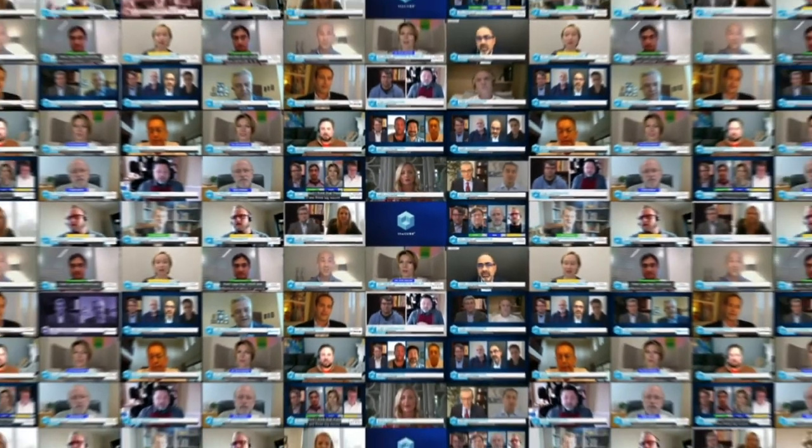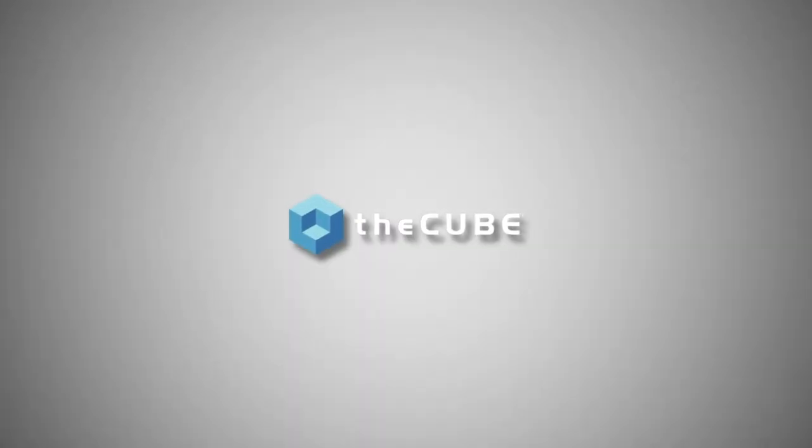From around the globe, it's theCUBE covering HPE Discover virtual experience, brought to you by HPE. Official intelligence, Monica Livingston. Hey Monica, welcome to theCUBE. Hi Lisa, thank you for having me.